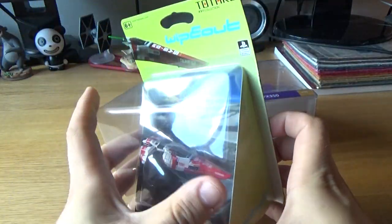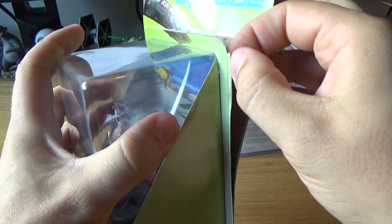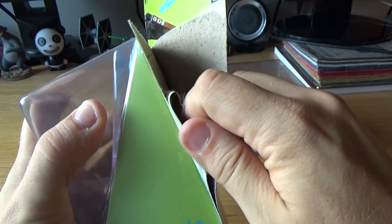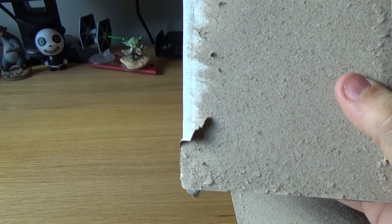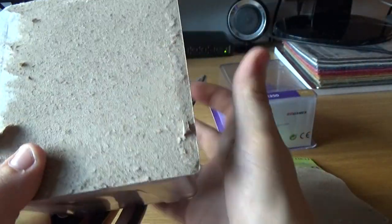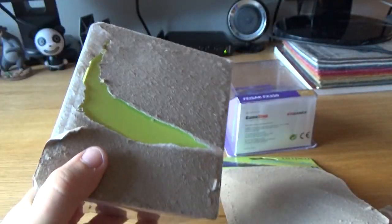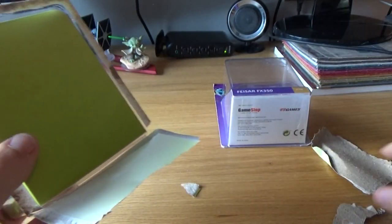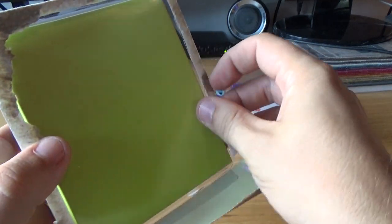Let's open them up — I'll randomly start with this one. I know you toy collectors out there are cringing watching me tear into the box. I had my scissors prepared for this. I'm just going to cut it open, take the back off, and let's have a look. I'll just take both of them out of the box now.